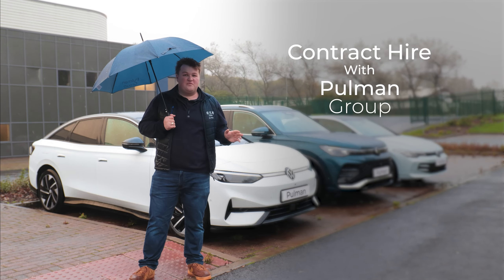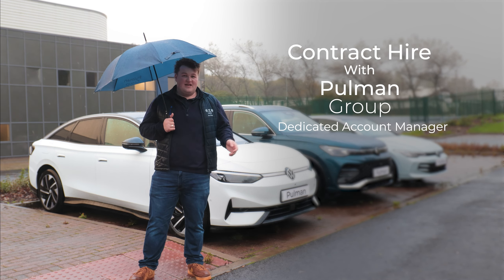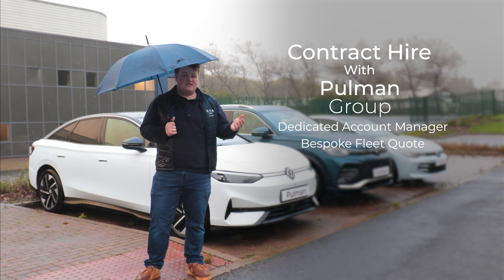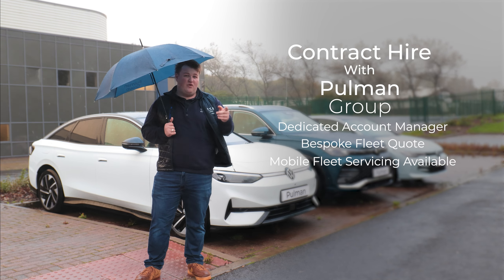When you contract hire a car with Pullman Group, you get your own dedicated account manager to help yourself or your business, and you can even have a bespoke quote for your fleet. We also offer mobile servicing so that you don't have any downtime on your vehicles, making it even more convenient for you.